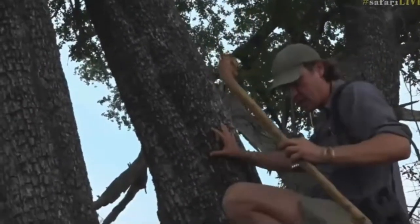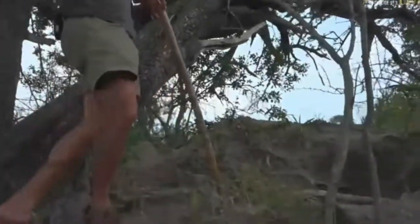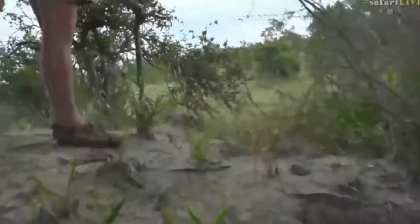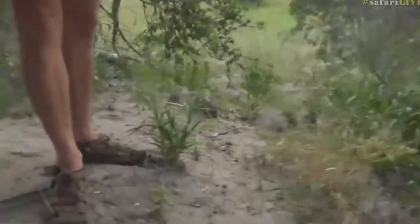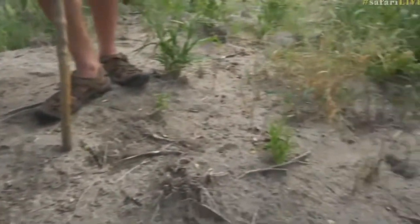This termite mound is no longer active, and you can see how succession has taken place here. Now succession is of course the growth of plants. This termite mound is probably 15 meters in diameter — it is absolutely massive — and it's been dormant for quite a while.